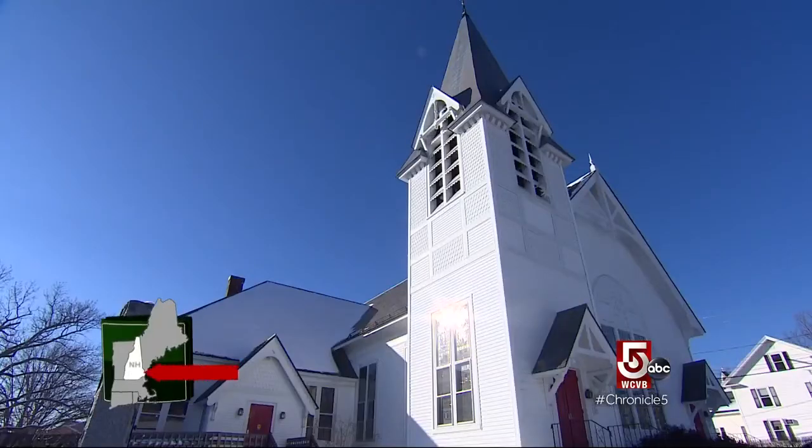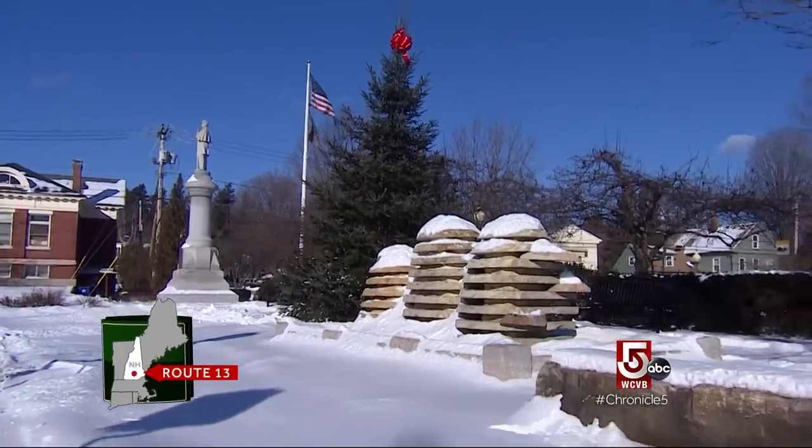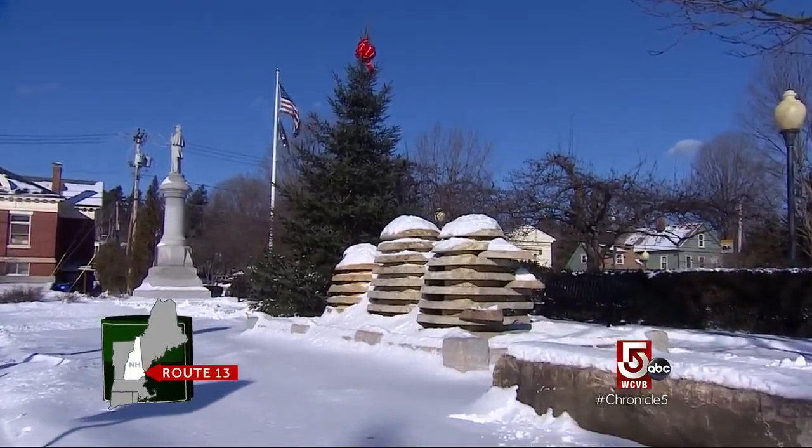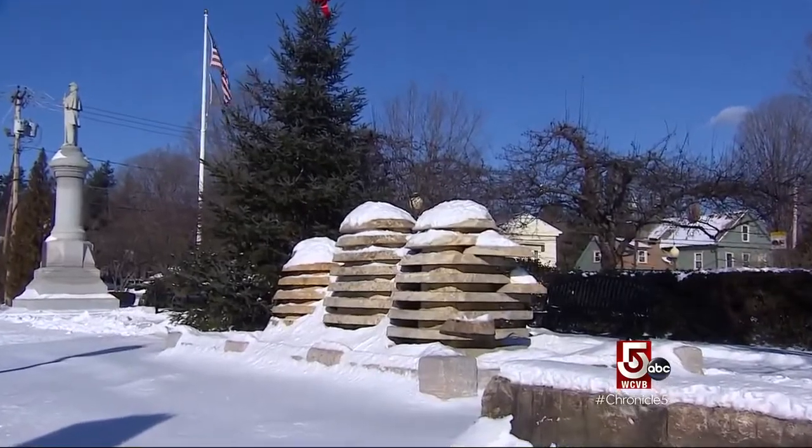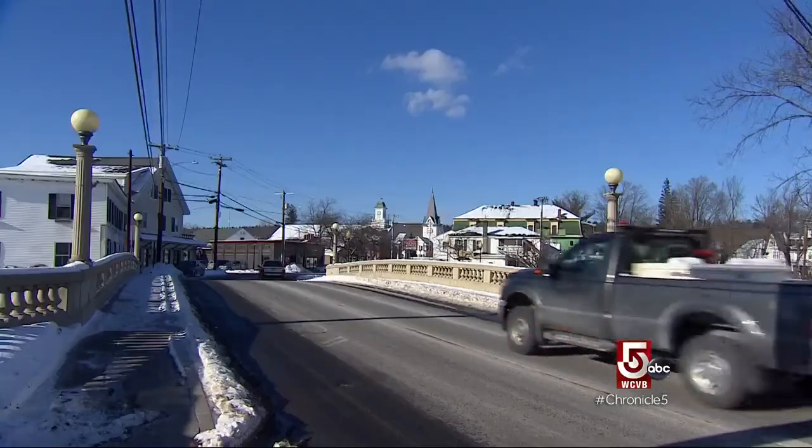With that curiosity satisfied, we're back on course to Goffstown Village — classic New England, complete with a Civil War monument. But wait — sliced boulders? We'll get to the story on those later, but first it's time for lunch.